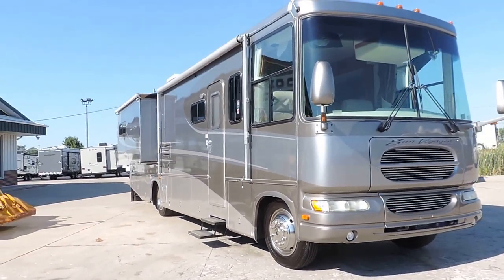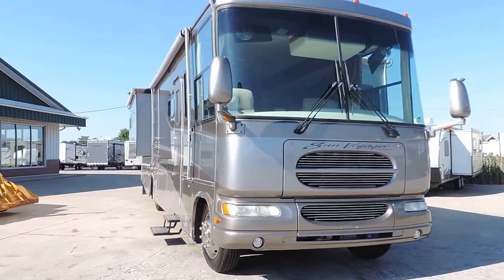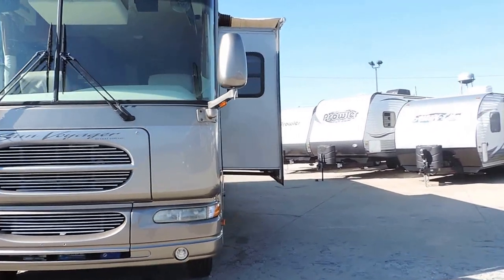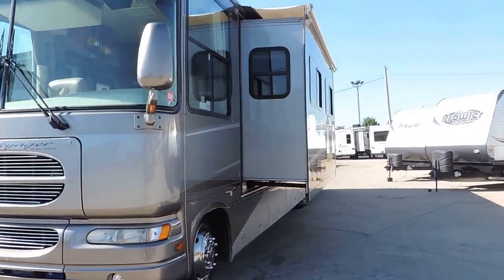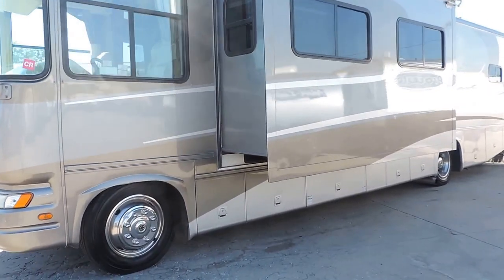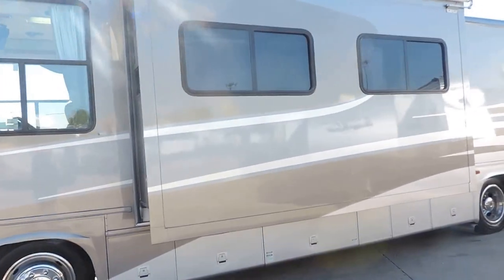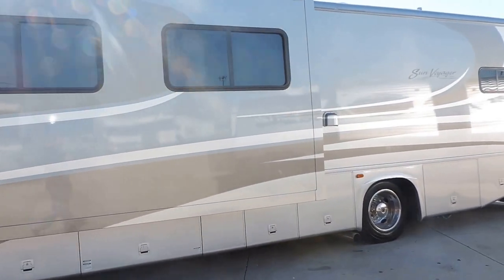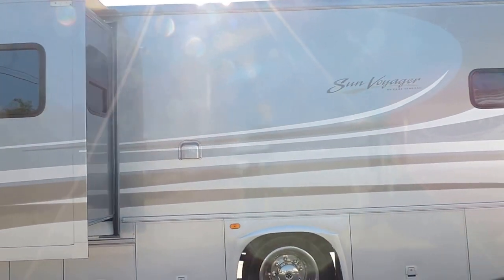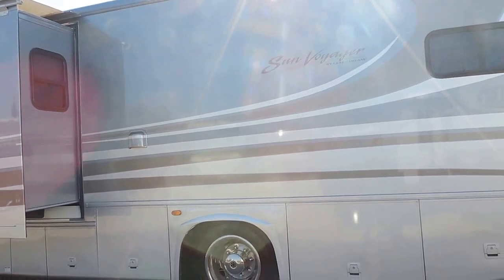It has full body paint with clear coat, two huge slides, and a nice big awning. All the glass is good. Super slide on this side with slide cover. Has nice 22.5-inch wheels and tires.